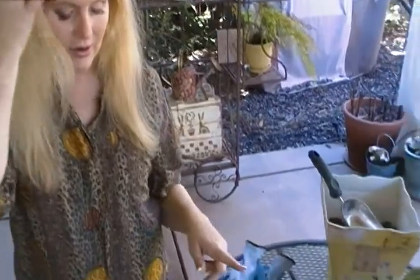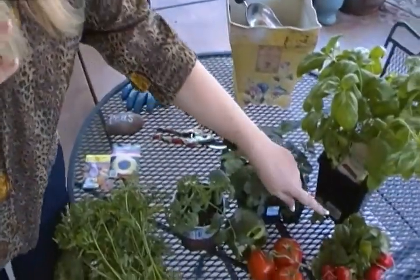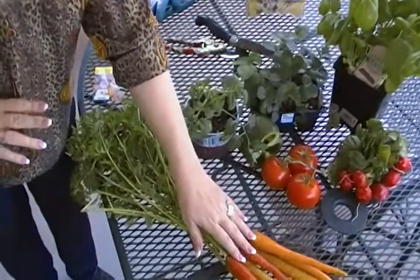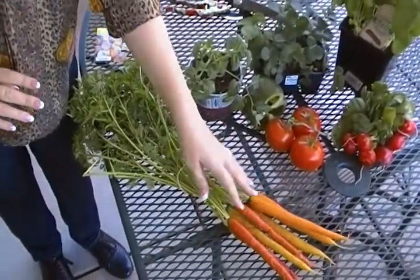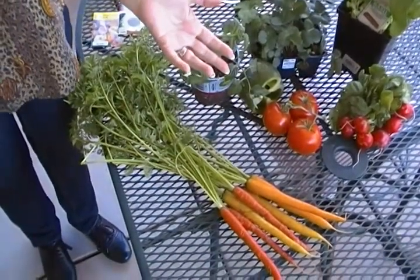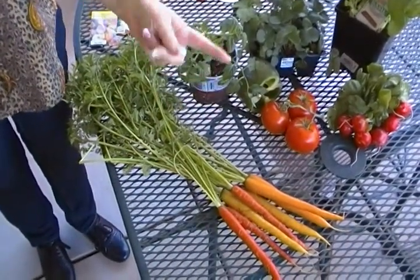Here are some veggies kids like to grow, and they sprout really fast. Radishes are a really good choice, carrots as well. Look at these carrots — they're different colors. Why not buy seeds of plants and vegetables that you can't readily buy, but you could grow them?